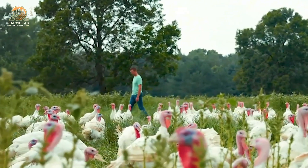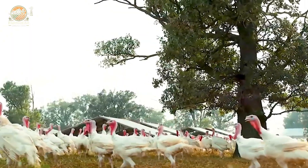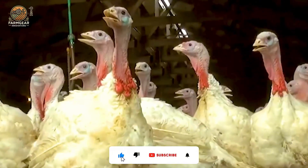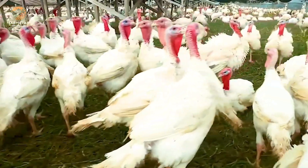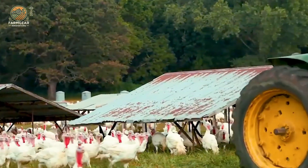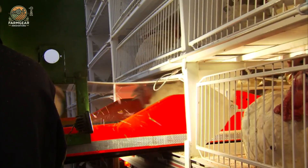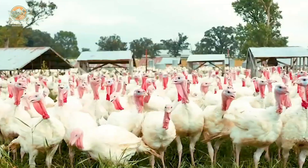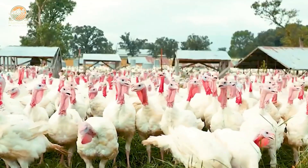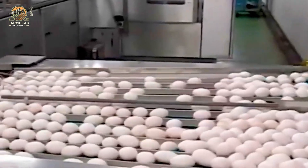By the time Thanksgiving rolled around in the U.S., turkeys had already earned their spot as the go-to poultry for large gatherings. Fast forward to today, and the turkey industry is massive, especially in the U.S. Did you know that the U.S. leads the world in turkey production? We're talking about a $5.8 billion industry. Each year, Americans produce over 7.18 billion pounds of turkey meat, with 26 million turkeys being raised annually. Talk about a turkey powerhouse.